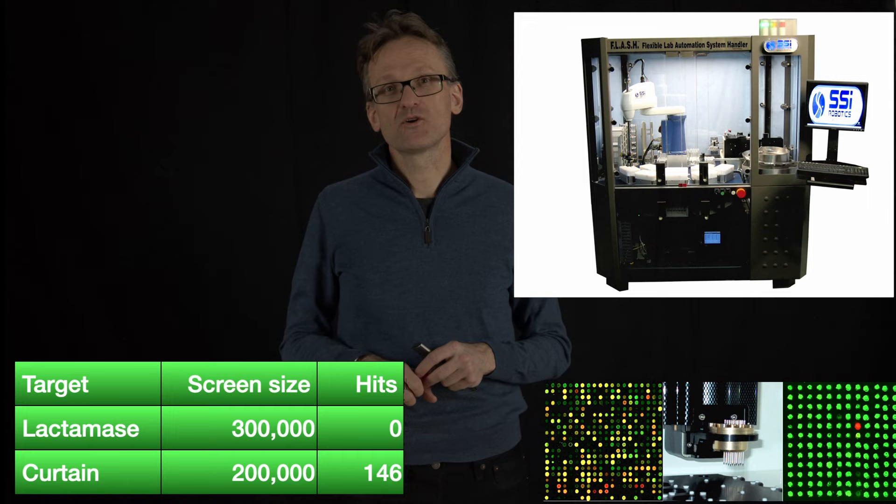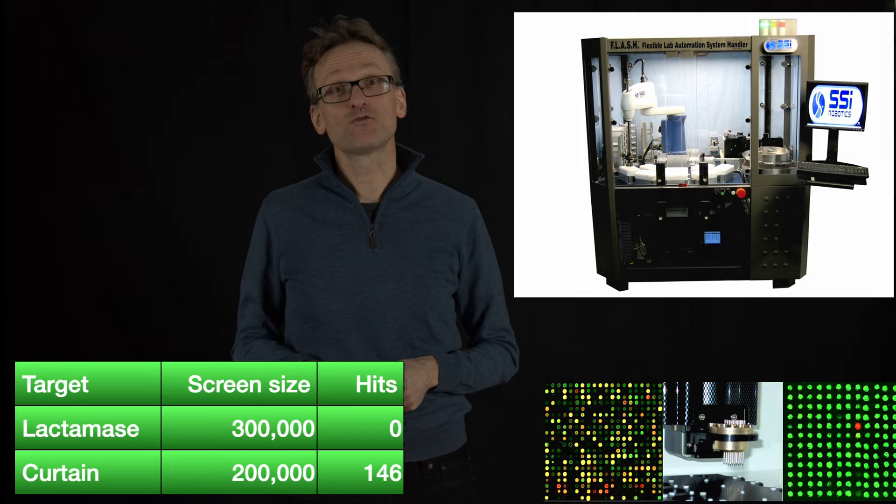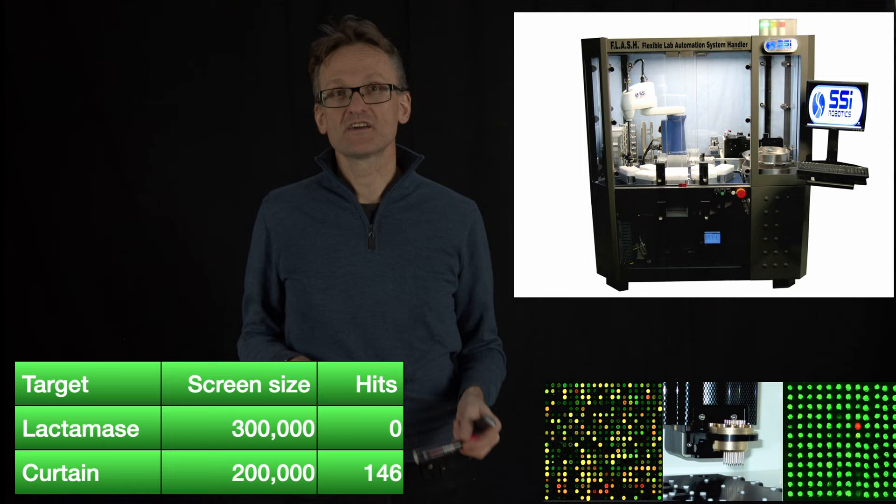There was another molecule — Curtain — screened against a slightly smaller database. In this case they found 140 hits, so the scientists were really happy. But just these two studies together cost half a million dollars, probably run over a couple of days.